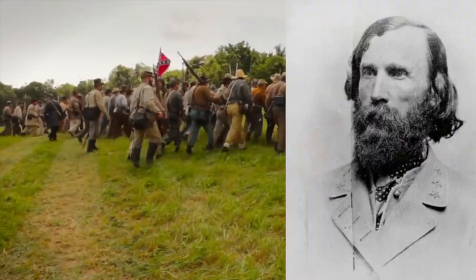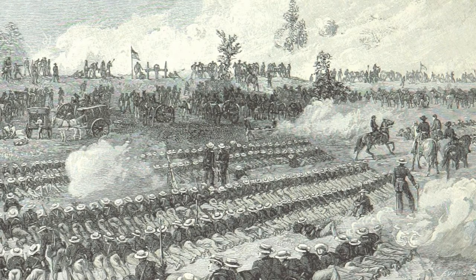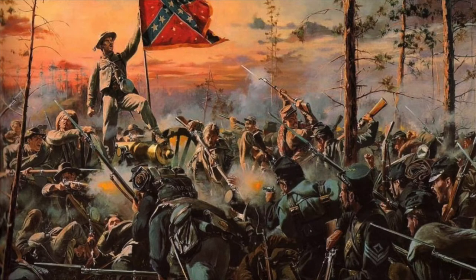Confederate commanders Longstreet and AP Hill had arranged their 20,000 men in position, waiting for the start of the battle by Huger. At 2:30 in the afternoon, Longstreet heard artillery in the distance and thought it was Huger's attack, so he ordered his artillery to open fire as well. This lack of coordination resulted in a piecemeal assault of the Union position at 4 p.m. While Longstreet and Hill attacked, none of the other Confederate commanders engaged the Union, leaving Longstreet and Hill to themselves.